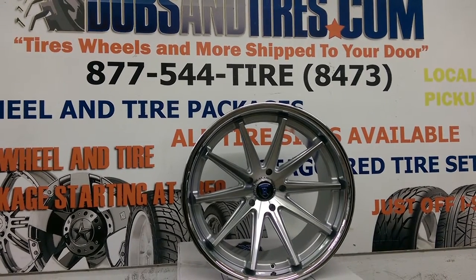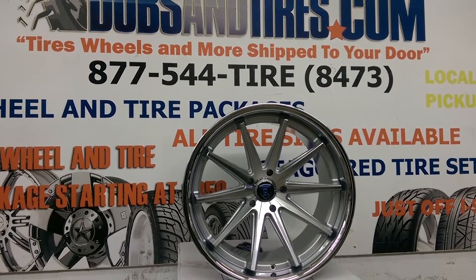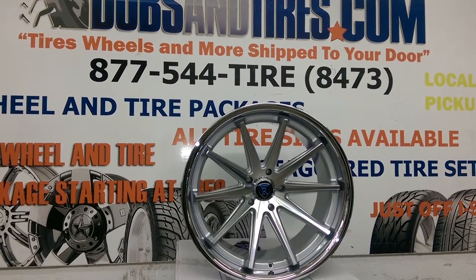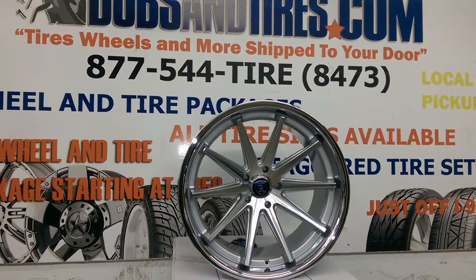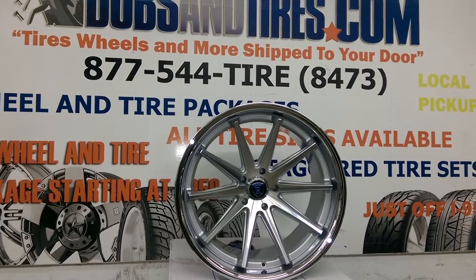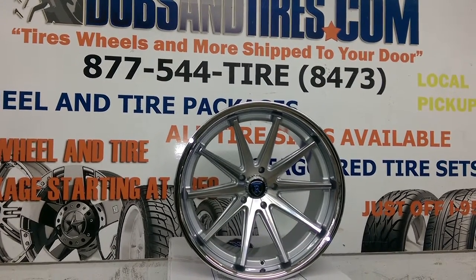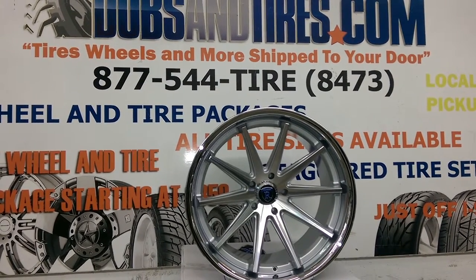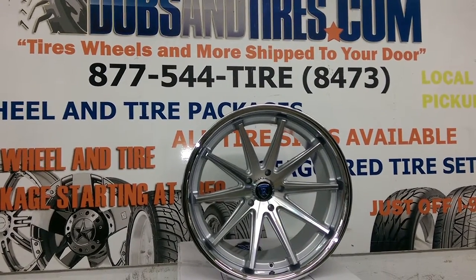We have a couple of different finishes: the machined in black, the all black, and this beautiful brushed silver. You can find these online at DovesAndTires.com or call us at 877-544-8473. It's your boy KB from Doves & Tires TV signing off.